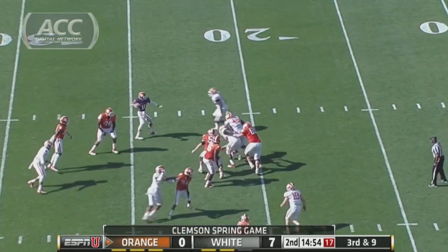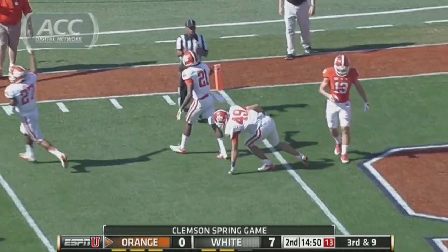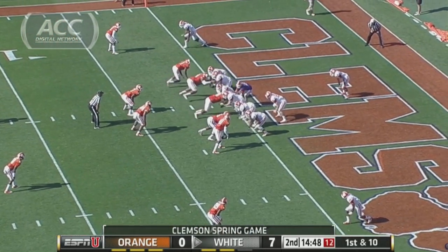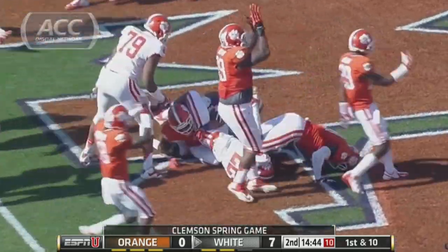Forcing third and long. Kelly play action — heaves it — and it is intercepted at the one. That's a safety.